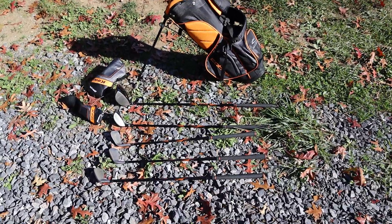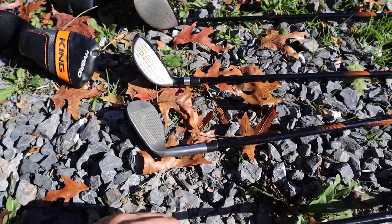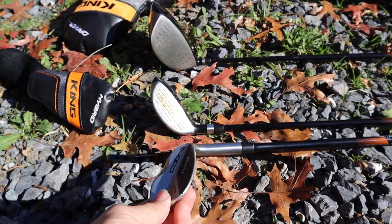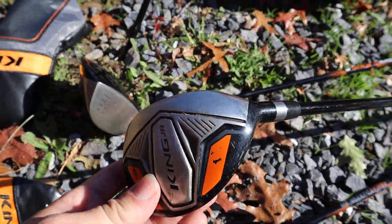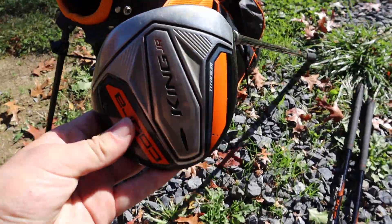Hello everybody. We have this King Cobra Junior Golf Club set here. We have a 7 iron, we have a 9 iron, we have the sand wedge, we have a hybrid, and we also have the driver.